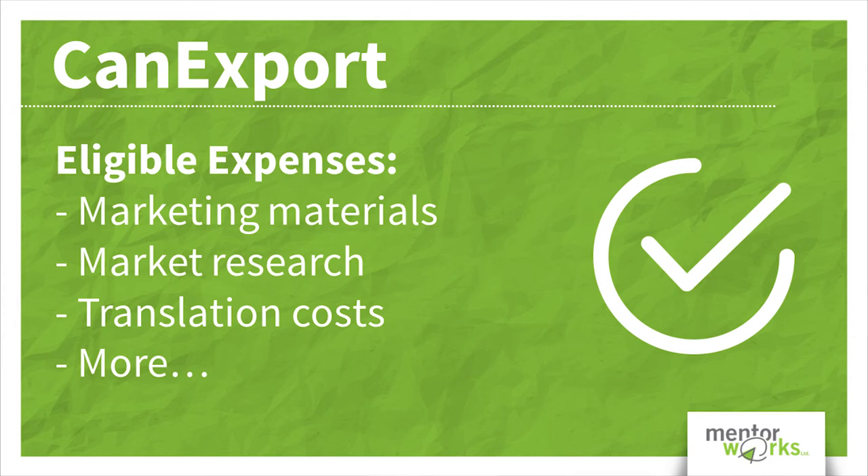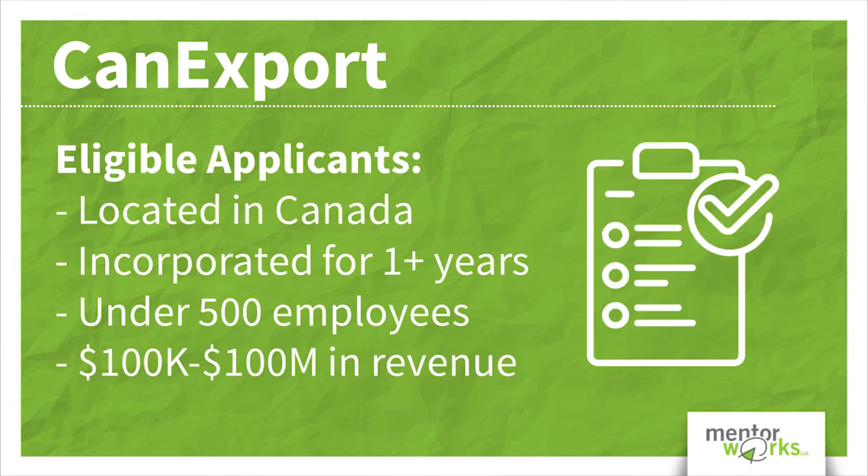So if you are a marketing agency or business development service, this is definitely a program you should look at. Canadian businesses incorporated for more than one year, with less than 500 payroll employees, and revenues between $100,000 and $100 million annually are eligible to apply.